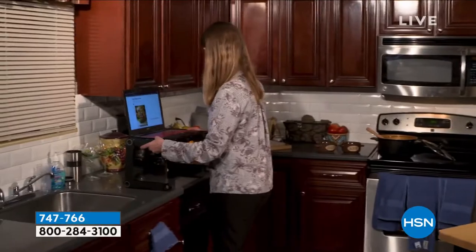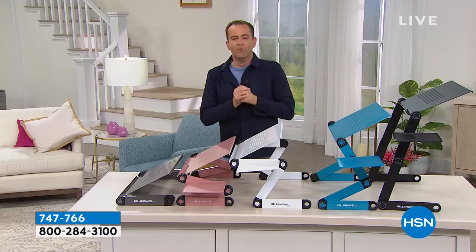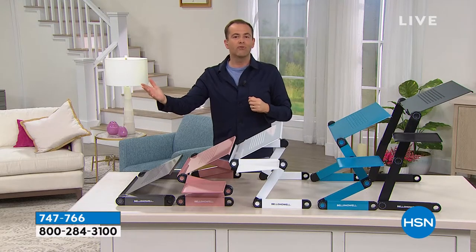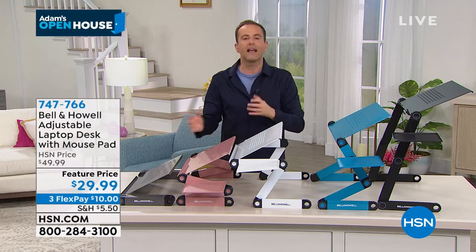I've seen similar things, and some of these standing tables can be $1,000. Whether it's because more and more of us have been working from home or schooling from home, there seems to be a real need for something like this.